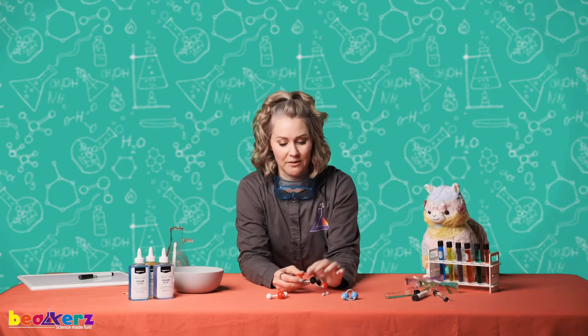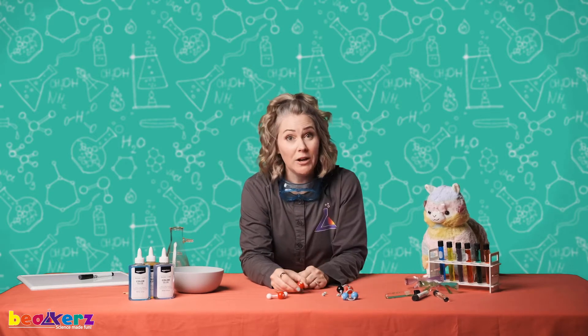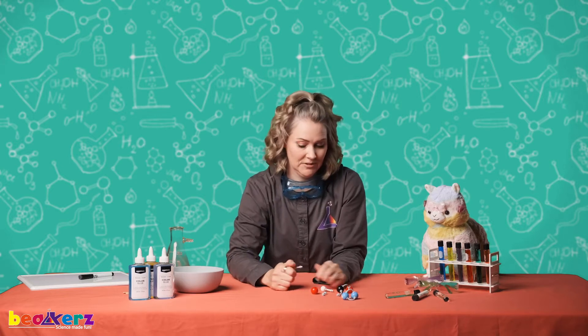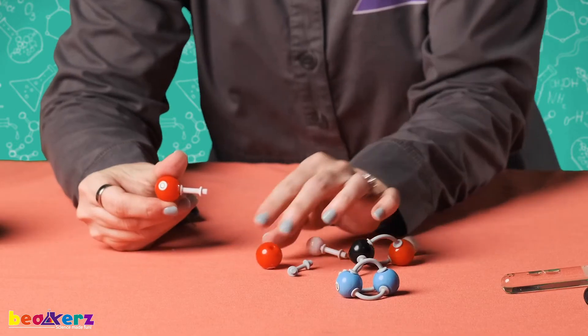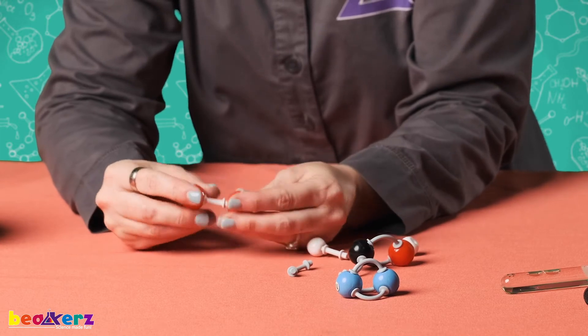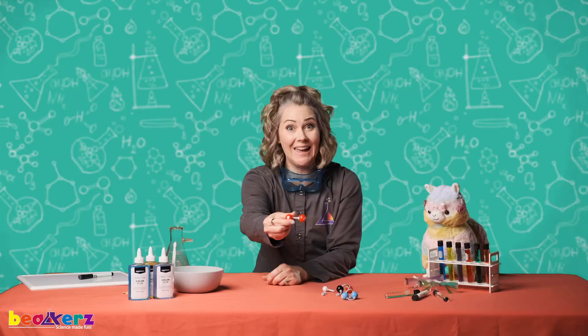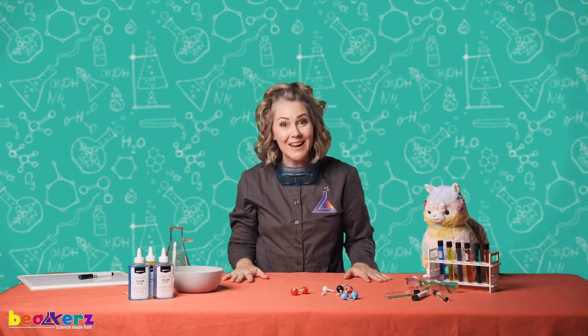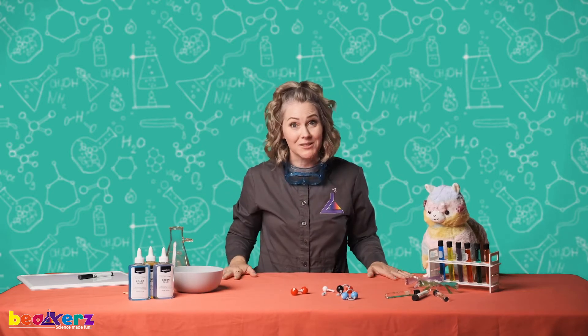So let's make them together. Here we go. Ready? You have one O, you have one O — we just need one more, we're gonna borrow. There you go — two O's. Snap them together. You did it. Oxygen! High five! Good job, scientists. You just made your molecules. Awesome.